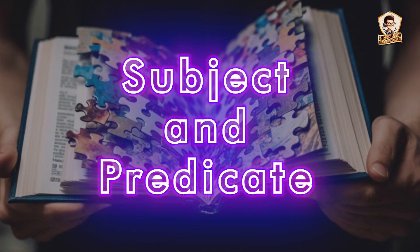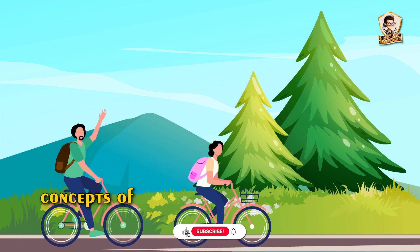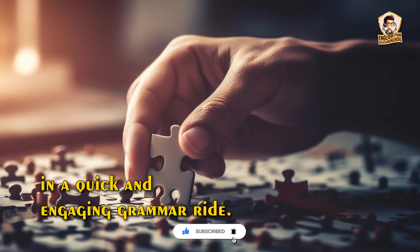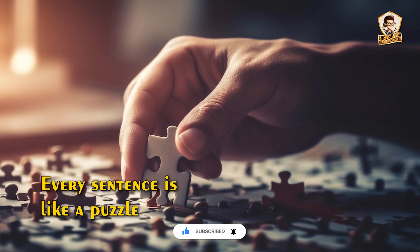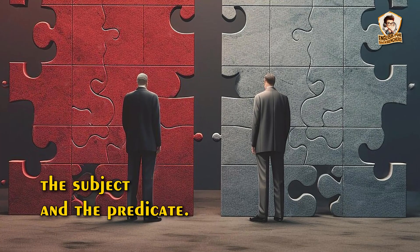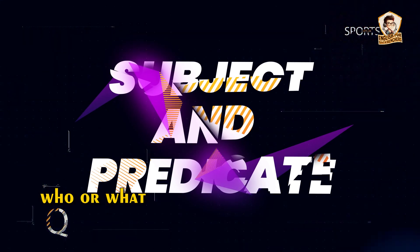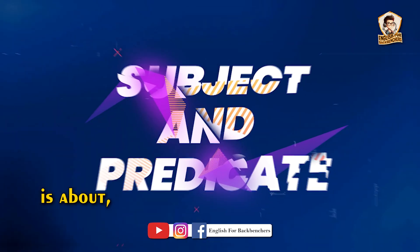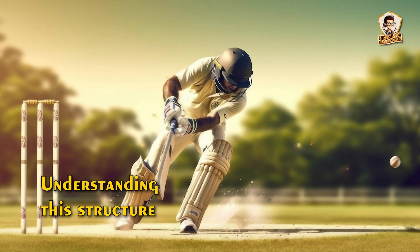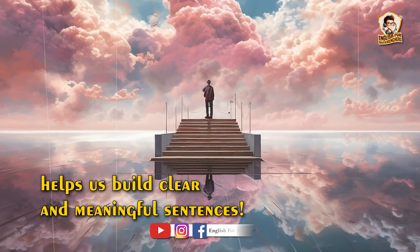Welcome to the Energetic Kids Grammar Express. Today, we are speeding through the concepts of subject and predicate in a quick and engaging grammar ride. Every sentence is like a puzzle with two pieces — the subject and the predicate. The subject tells us who or what the sentence is about, and the predicate tells us what the subject is doing. Understanding this structure helps us build clear and meaningful sentences.